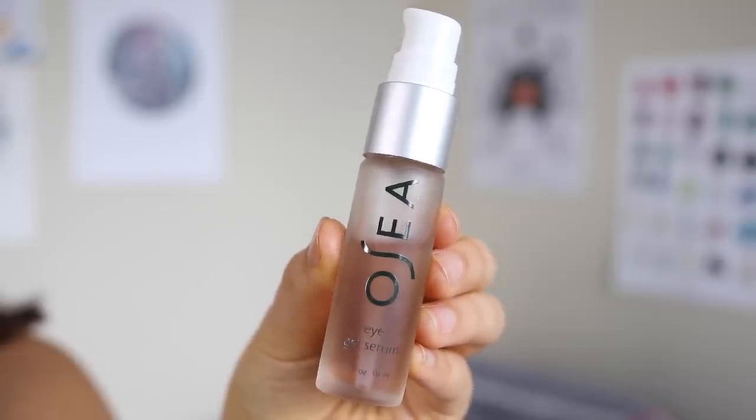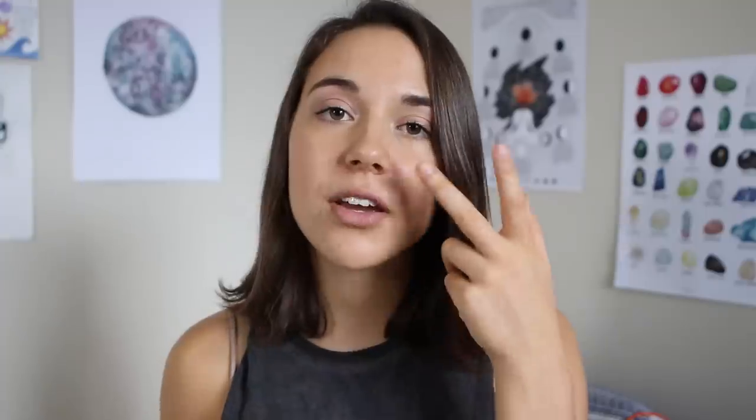I've also been told it's never too early to start with the anti-aging process, so I also use an eye cream at night. I use this eye gel serum by Osea Malibu — I just put a little bit on my finger and tap it under my eyelids. And that is everything I do on a daily basis for my skin. It may seem like a lot of products, but I love all of them and can't imagine my skincare routine without them.